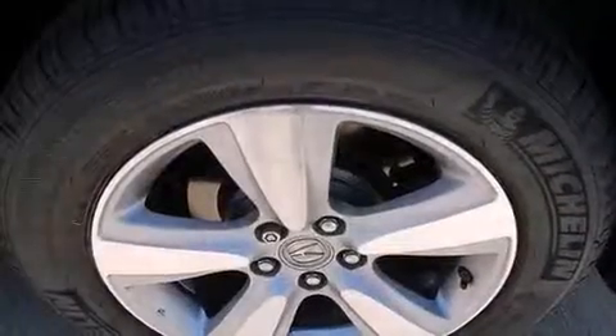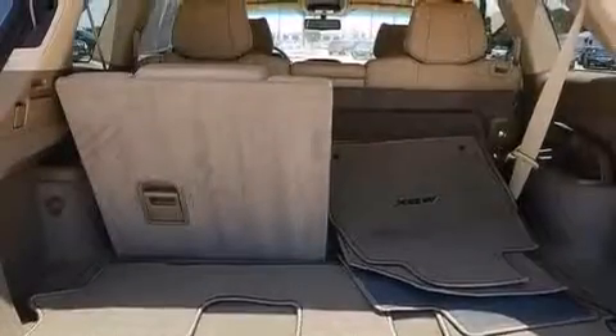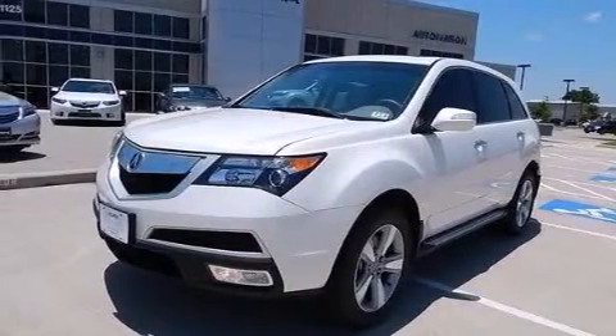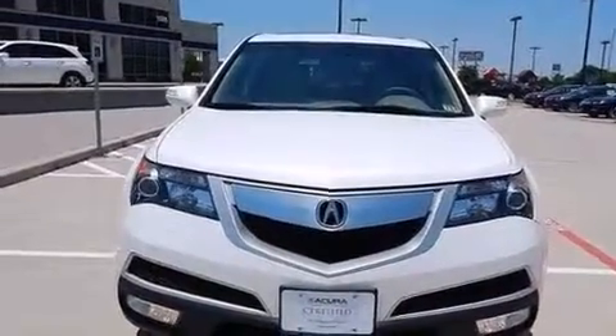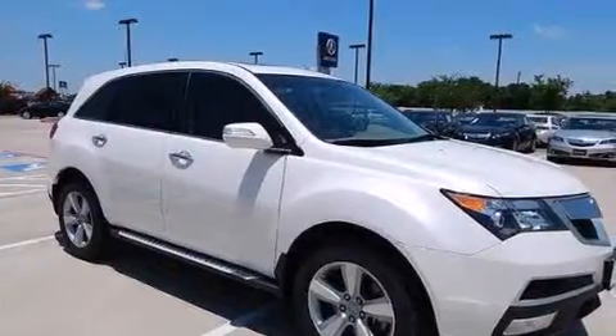The following features are also included: memory settings for the driver's seat positions so you can recall your favorite position with the push of one button, dual power seats, cruise control, leather seats, an illuminated driver's side vanity mirror, LED backlit gauges, 12-volt power outlets, a passenger side airbag, a split folding rear seat, and this vehicle has less than 37,000 miles.